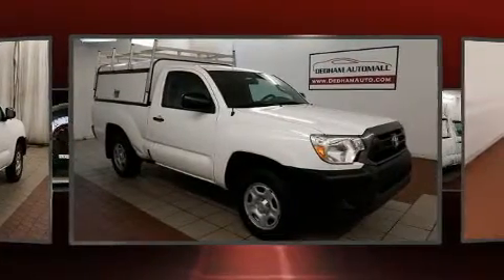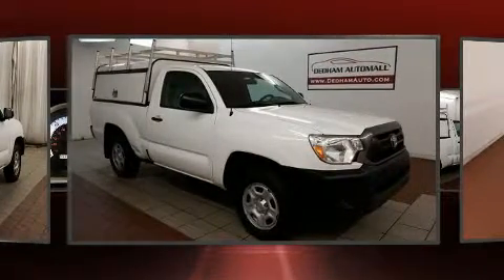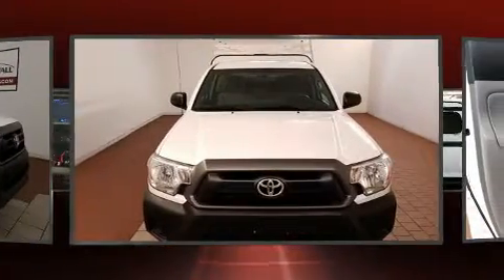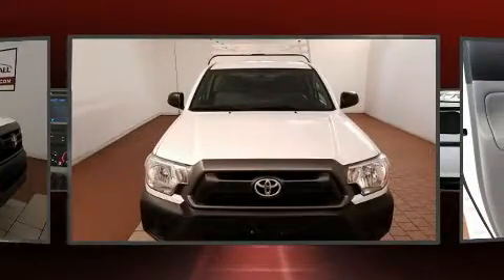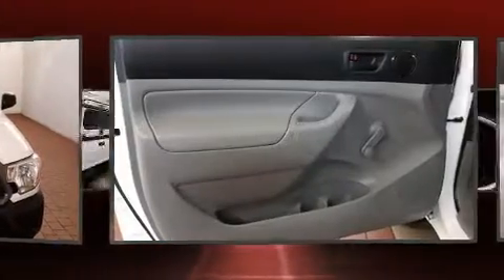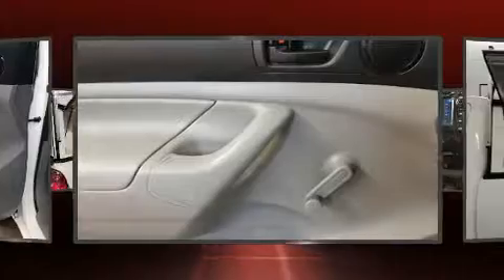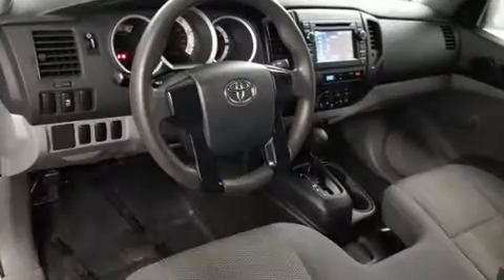All of the premium features expected of a Toyota are offered, including a tachometer, a rear step bumper, a front bench seat, and more. Audio features include a CD player with MP3 capability and four well-positioned speakers.